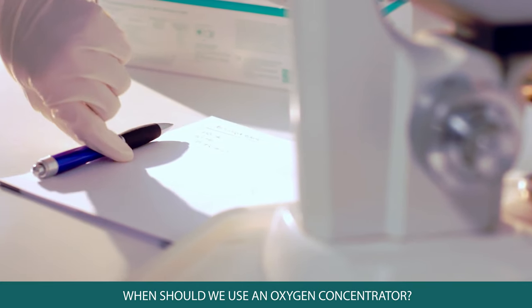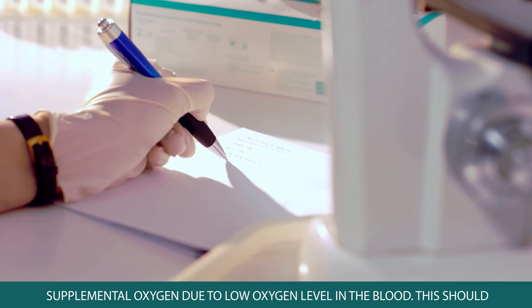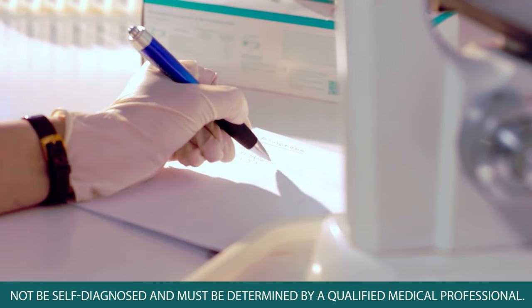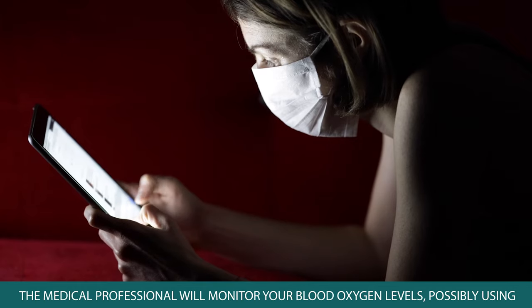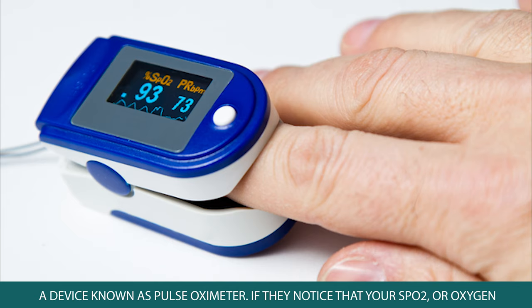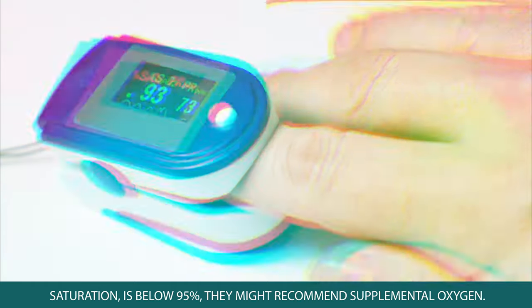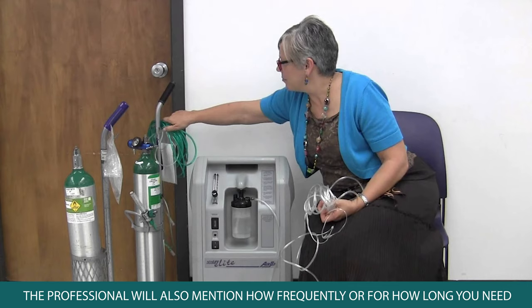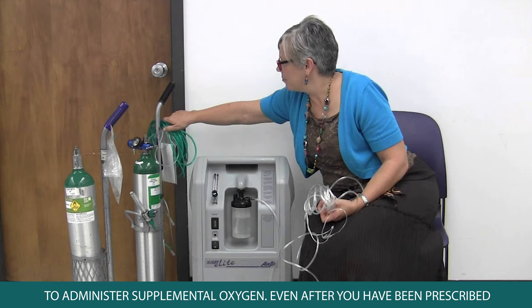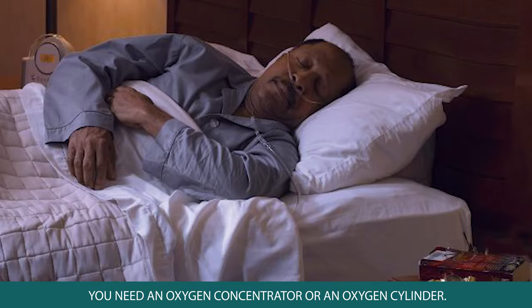When should we use an oxygen concentrator? Its use is advised only when an individual needs supplemental oxygen due to low blood oxygen levels. This should not be self-diagnosed and must be determined by a qualified medical professional, who will monitor your blood oxygen levels using a pulse oximeter. If SpO2 or oxygen saturation is below 95%, they might recommend supplemental oxygen and specify how frequently or for how long to administer it.